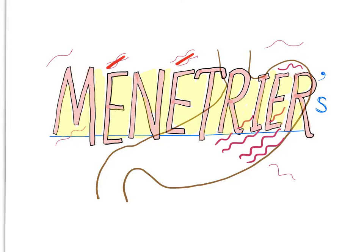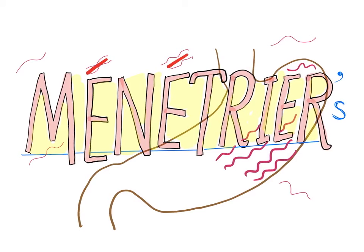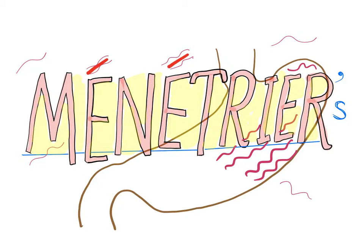Ménétrier's disease, also known as protein-losing gastropathy, also known as nephrotic syndrome of the stomach, also known as hypoproteinemic hypertrophic gastropathy. Let's get started with Ménétrier's disease.